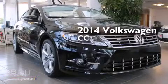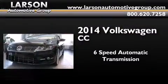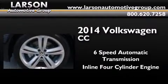This is a brand new 2014 Volkswagen CC. This four-door sedan has a six-speed automatic transmission and an inline four-cylinder engine.